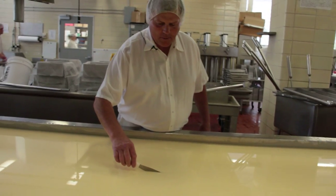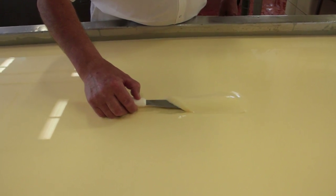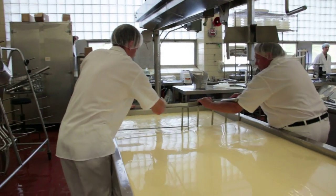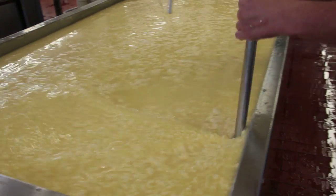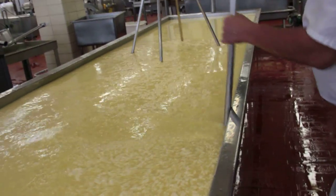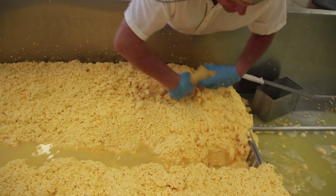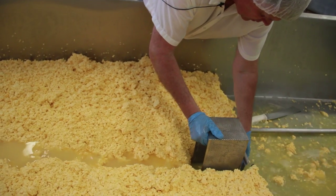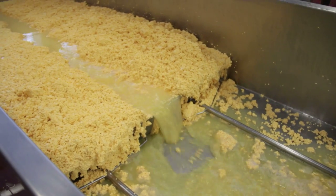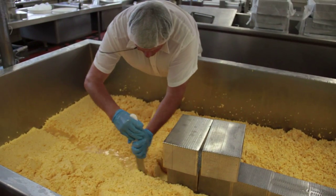Once this gel has formed — and it usually doesn't take more than 10 to 30 minutes to gel — the cheese maker will cut it into cubes with a knife or a harp or some blade. Once that has been cut, they will stir it. And once they think they have enough acid developed in the milk by the starter culture, they will remove the whey or drain it through a sieve, screen, belt, or something. All actions from there on are trying to get more whey or water out of these curd particles to make a lower moisture product so it'll have a longer shelf life, rather than spoil within hours or days.